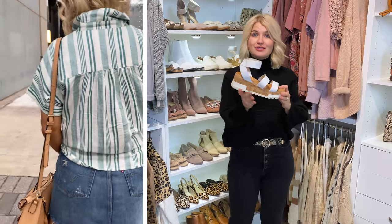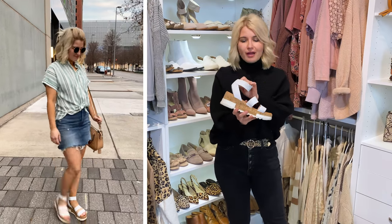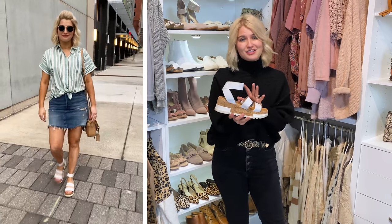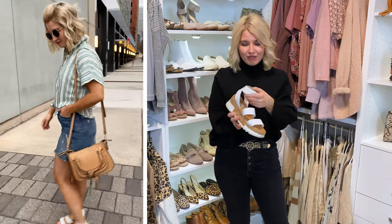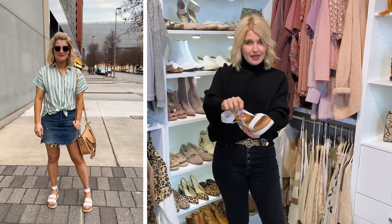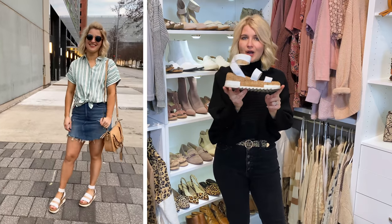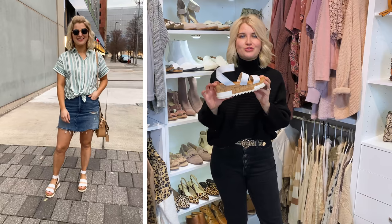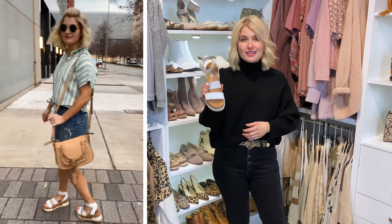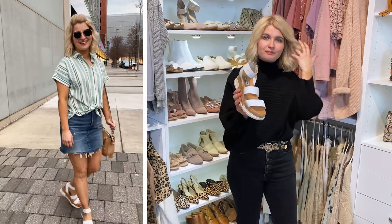I'm also linking the shoes I was wearing in that outfit — my favorite sandals for spring and summer from last year, and they brought them back this year. These are Steve Madden. They're insanely comfortable — all elastic, nice and stretchy. This is a nice way to do a wedge sandal without so much height that you're uncomfortable. I've walked all over in these and they're very comfortable, super cute with everything, and they come in a ton of colors.